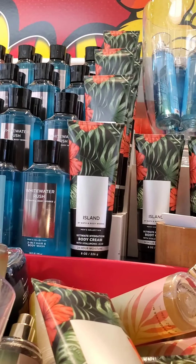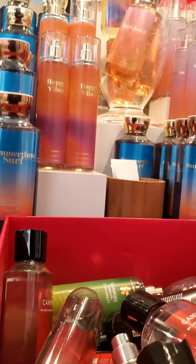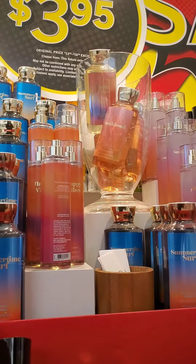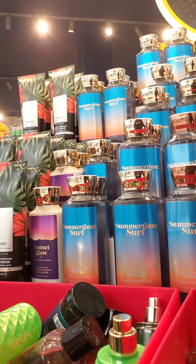Here is the $3.95 section that was previously $4.95, I believe. They have a lot of Summertime Surf, Sunset Glow, Waikiki, Beach Coconut, and Sun Kissed, as well as some of the men's collection in Canyon, Whitewater Rush, and Island. I haven't seen the scent Island before, so I feel like that was probably a new shipment that came in later on.